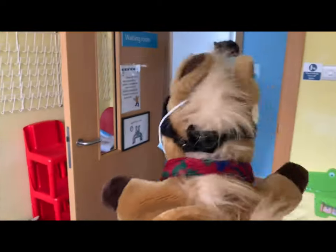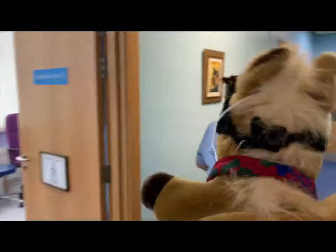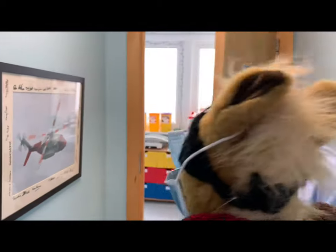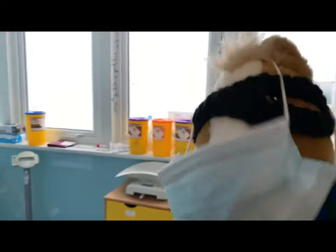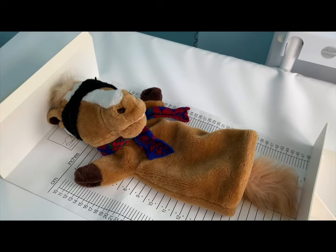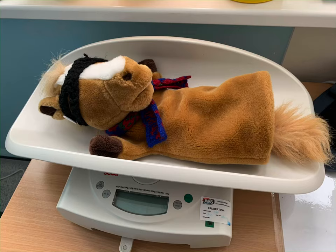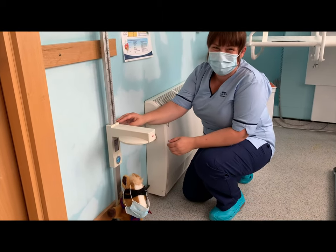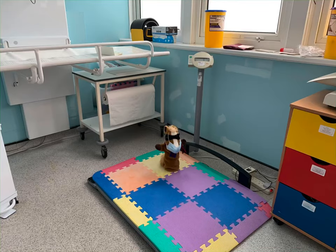Before seeing the doctor, the nurse takes Super Sheltie to find out how tall he is and how much he weighs. Babies are measured like this and weighed like this. Bigger ones are measured like this — oh, Sheltie's a bit short! And they're weighed on here.